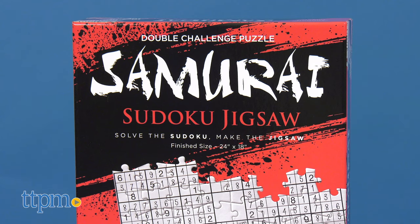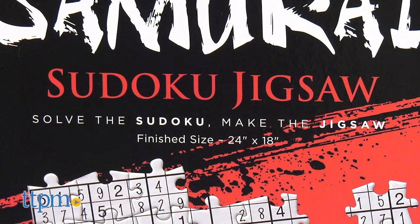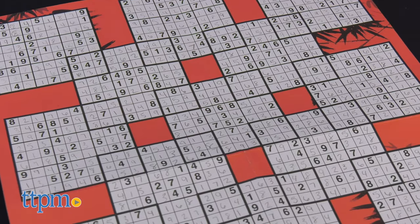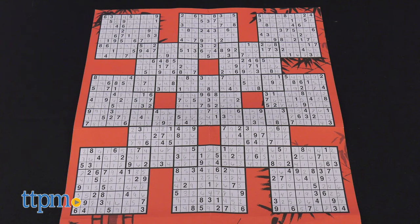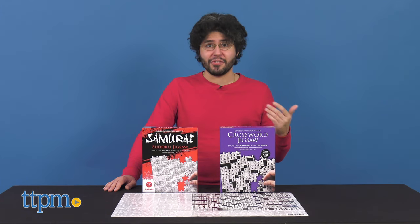As for the Samurai Sudoku Jigsaw, the puzzle also contains 550 pieces and measures 24 inches by 18 inches when complete. While we did not get around to the actual puzzle, filling in the answer sheet took us about three hours, and we felt it important to note that what ratchets up the difficulty for this puzzle was the fact that answering each square individually resulted in completely different answers that don't help build the finished puzzle. So make sure to try and find the sole, correct answer if you hope to finish the puzzle.